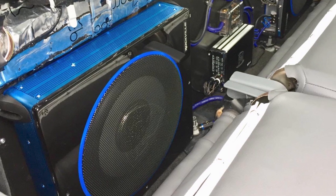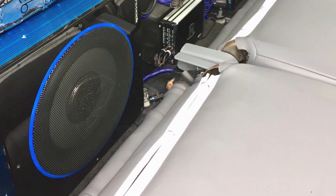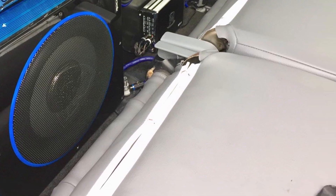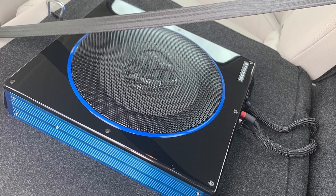Still, because of the small size, this subwoofer does not sound the best. It cannot produce the deep bass sounds that many other subwoofers achieve. Furthermore, it is also not very durable. This has quite a bit to do with its smaller size.